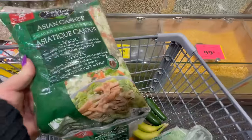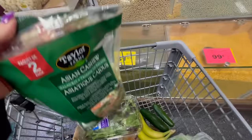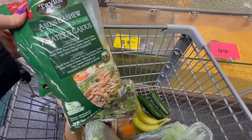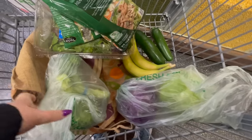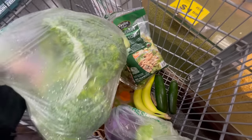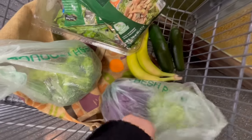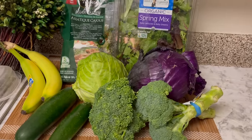They had these Asian salad kits, two packs for $2.99. And even though I'm purchasing some green and red cabbage, I still think I'm going to go ahead and get this because it's going to make for two super easy dinners for me — I'll just add some protein that I purchased in week one. I also got some broccoli, some zucchini, and a couple of bananas. So my fresh food haul for the week was $10.80, and this is what I got.